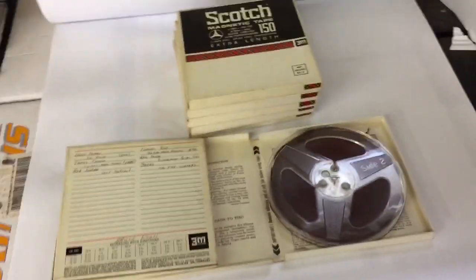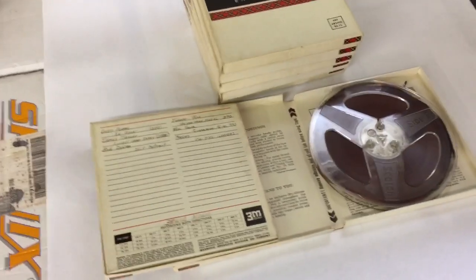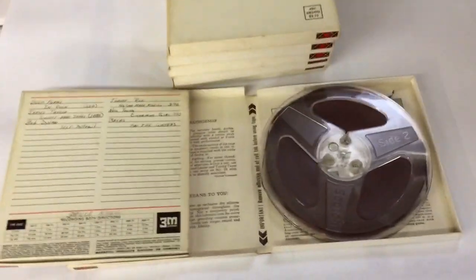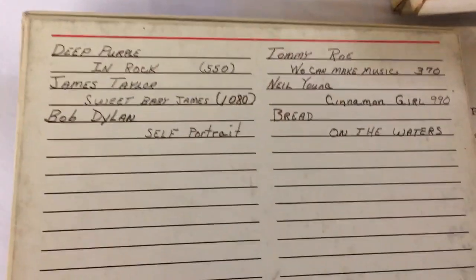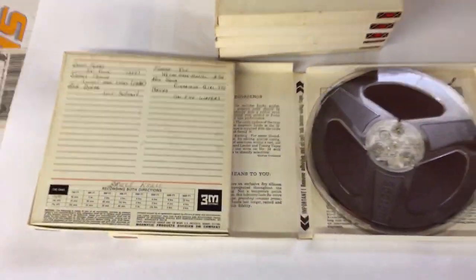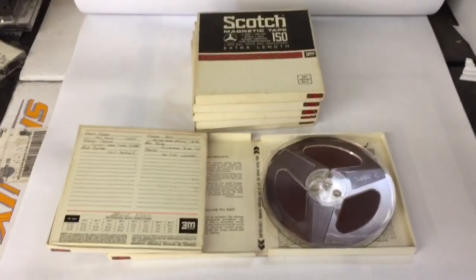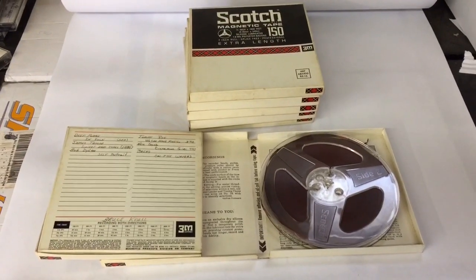Ever since I started listing up the 7-inch reel tapes that I have so many of, they've started to sell. This is a group of 7 that has some rock music recorded on it — actually some pretty good stuff. They're average recordings as far as quality goes, but this lot of 7 tapes sold for $45.